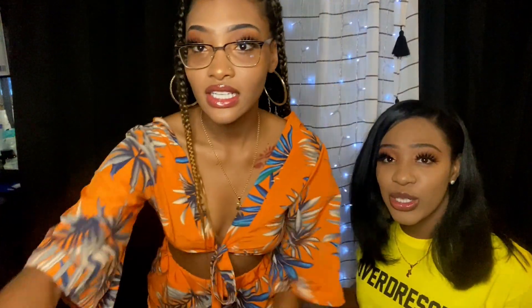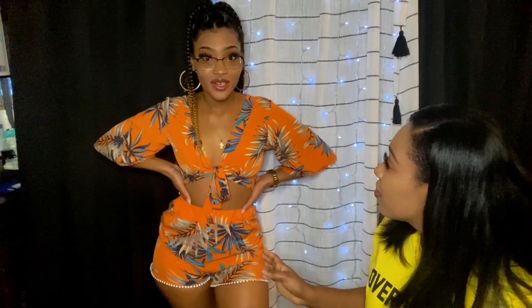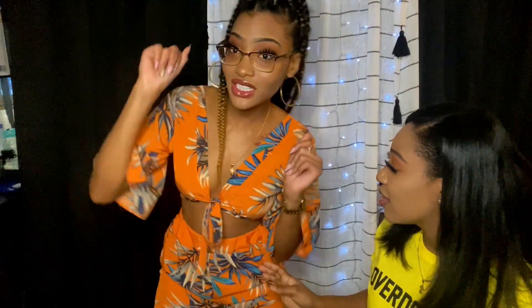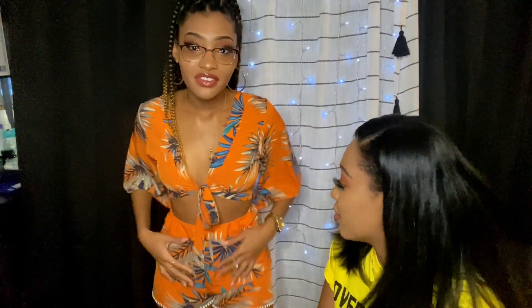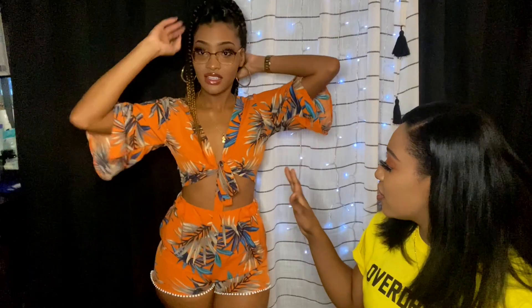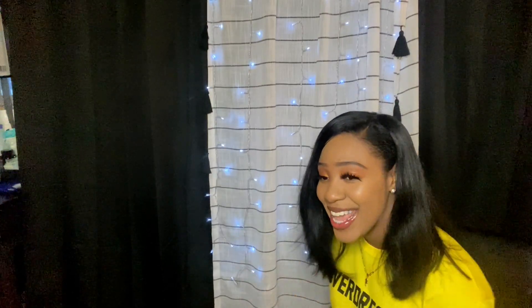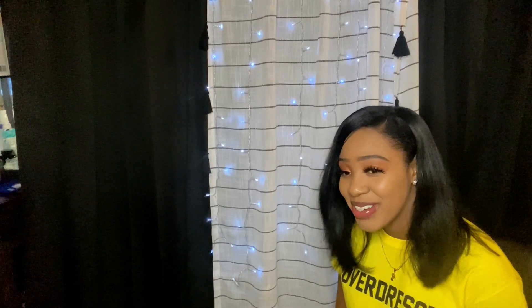This is like a cute summer girl look. Everything was less than twenty dollars — I'll put the link below. I had never shopped SHEIN before; I really just wanted to splurge. I like the blue with the orange, it goes together. She rated this a solid eight — let's get it!